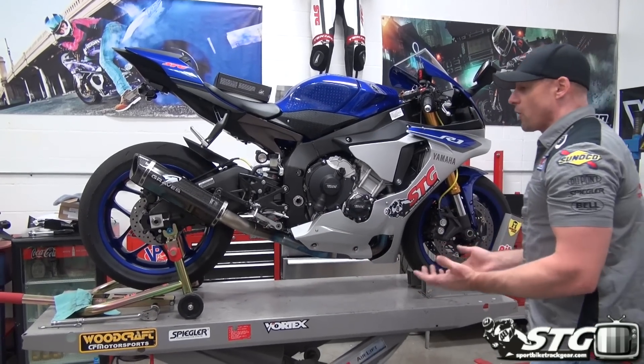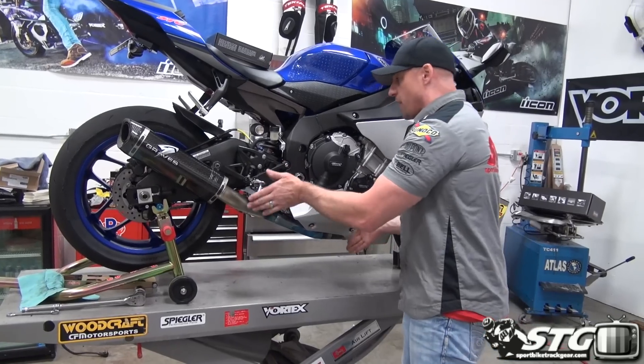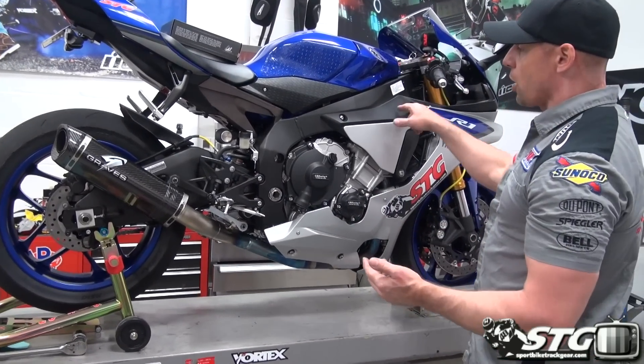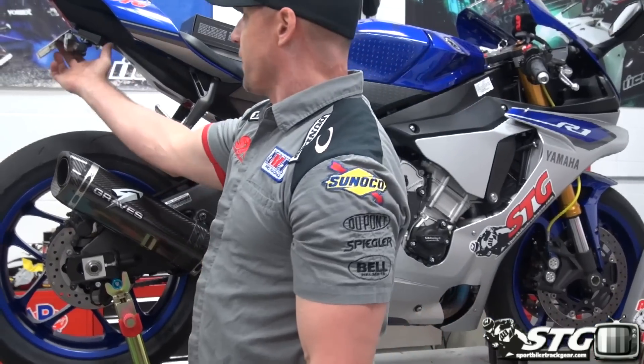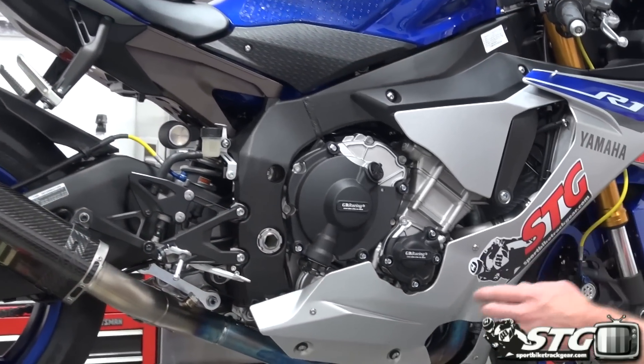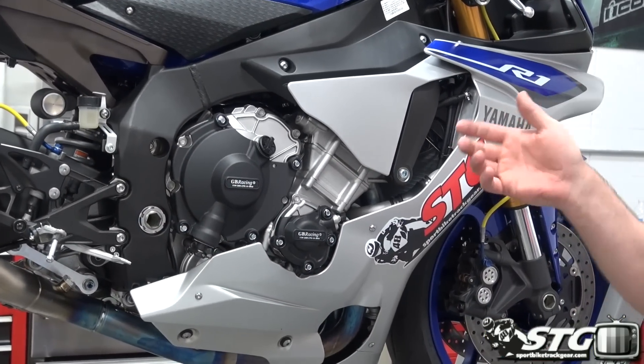What have we done to the bike thus far? The Graves pipe was put on — it's that three-quarter system catalinator exhaust. I went through and put the smog block-off plates in it. We got our Graves fender eliminator kit on there, that's a must for any street bike. And I got my Spiegler brake lights on the front wheel.